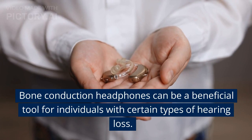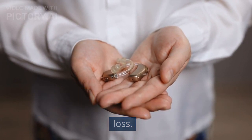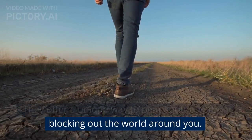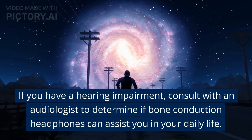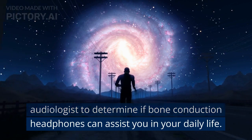Bone conduction headphones can be a beneficial tool for individuals with certain types of hearing loss. They offer a unique way to hear sounds without blocking out the world around you. If you have a hearing impairment, consult with an audiologist to determine if bone conduction headphones can assist you in your daily life.